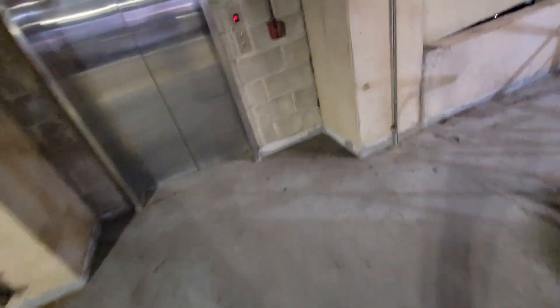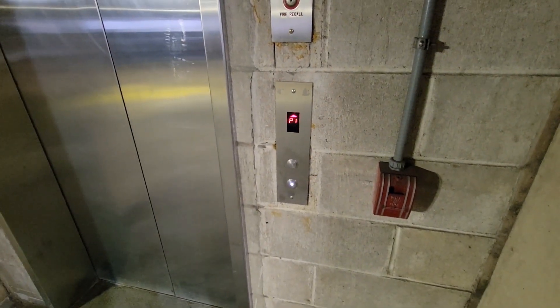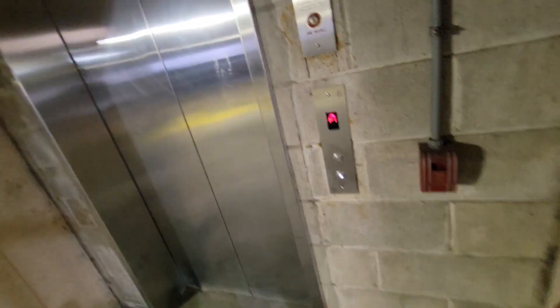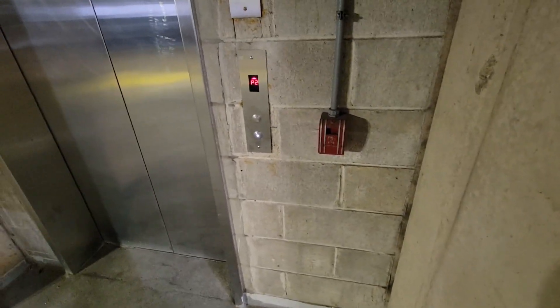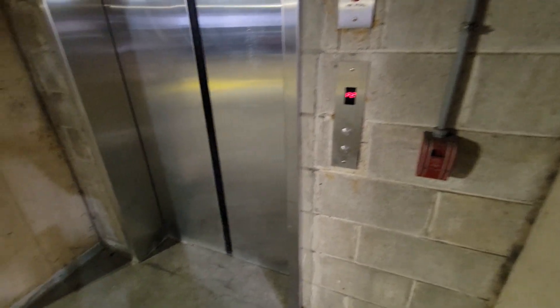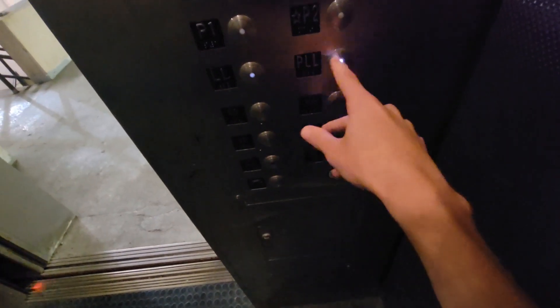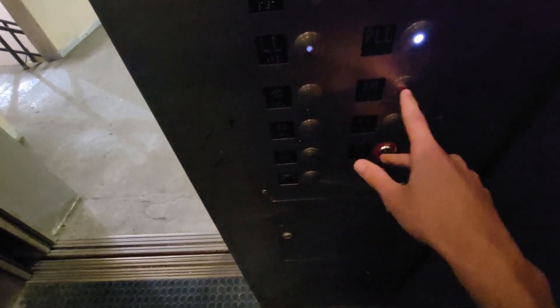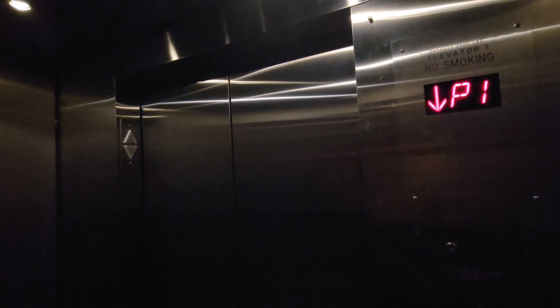This is an elevator at the Earl Ovington Parking Garage. Looks like it's been modded. I see this — hydro? Traction, I think.